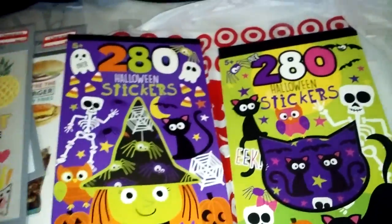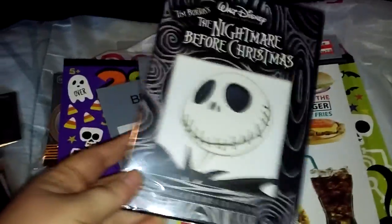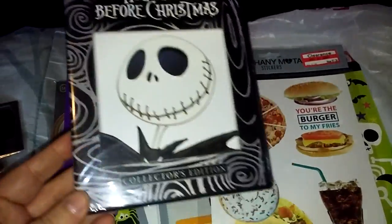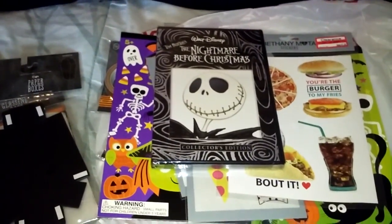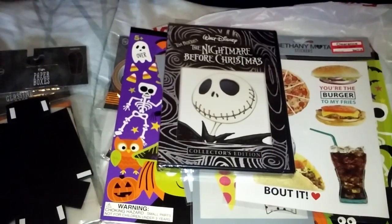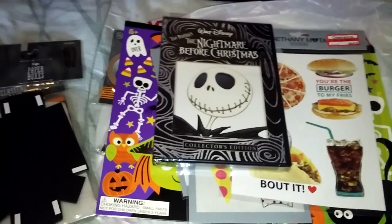Anyway, that's my one bag haul from Target. I thought these were really neat, and this was the find of the day for me — and I did a lot of shopping today, so that's saying something. Thanks for watching, you guys. Hopefully you liked what you saw, and if you do, subscribe, comment, like — whatever you want to do, feel free. I'm just doing this for fun. Alright you guys, take it easy. Bye!